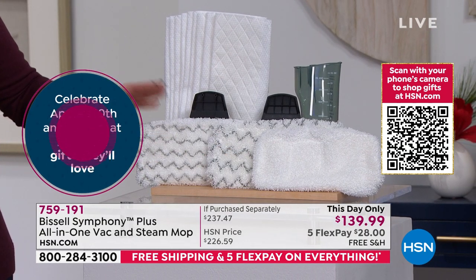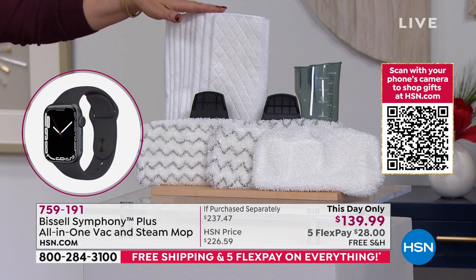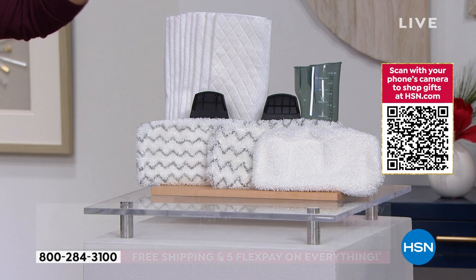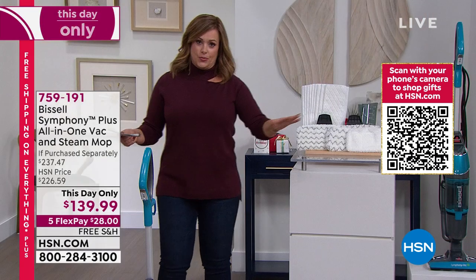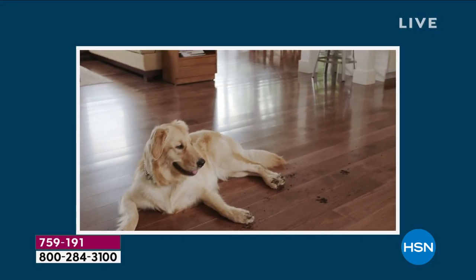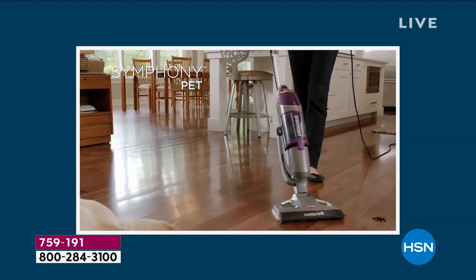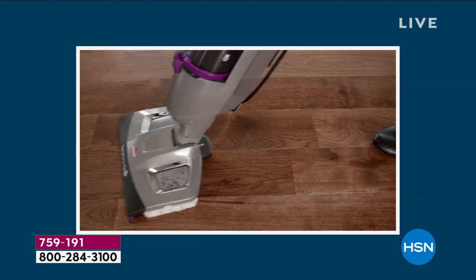You're getting additional scrubby pads — those are reusable and rewashable. Here are your disposables; typically you get four, but you're getting six additional. That's another $5 value. You're getting everything you need to tackle all the floors in your home — laminate, tile, linoleum, hardwoods, carpets, runners. Are you a pet owner? You just use water — chemical-free cleaning, eliminating 99.9% of germs and bacteria. Can your vacuum do that? No way.